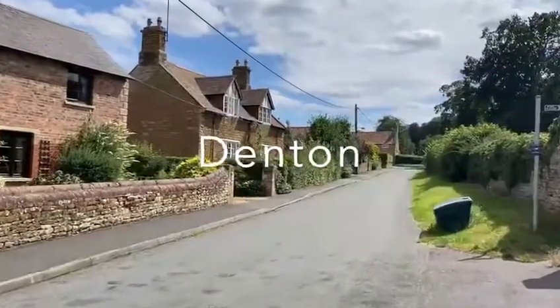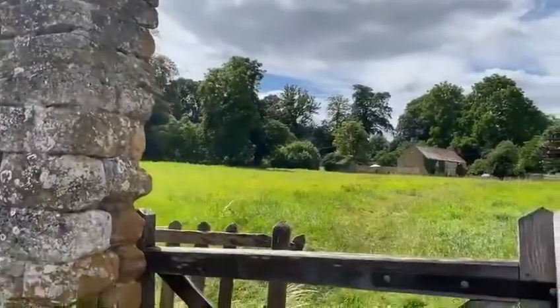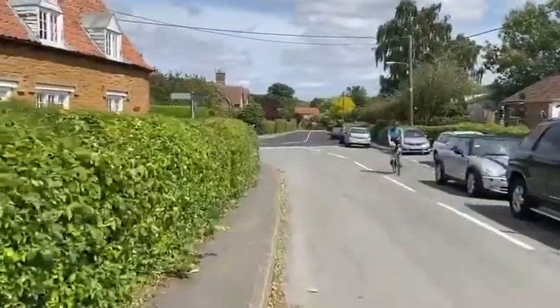Three miles to the east of Beaver Castle is the village of Denton. It has a primary school and village hall and offers a range of property styles to suit most tastes and budgets. Though still rural in nature, the village has a busier feel.